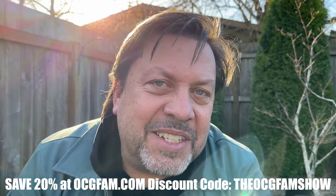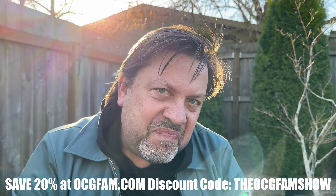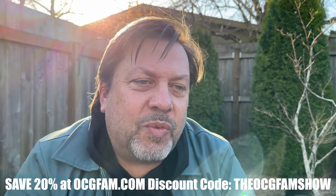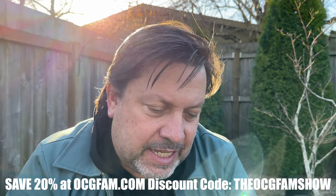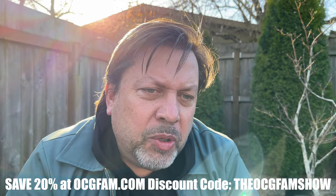Hey there, Bob Ferrigas, Constant Gardener — welcome to the OCG Fam Show. Let me know in the comments what's going on, we'll talk about it. Right now let's get into the show. Bloom Chaos is what we're talking about today.